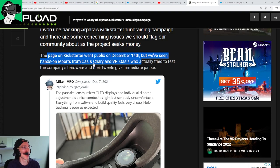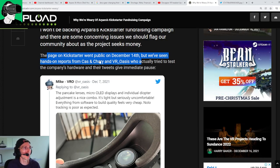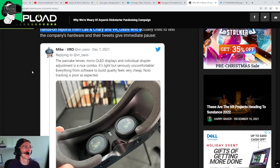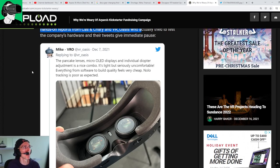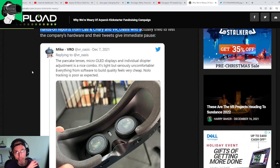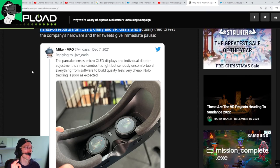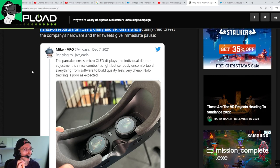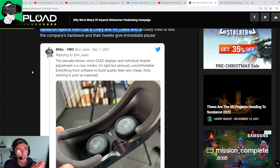The tweets give immediate pause. One reviewer says the pancake lens, micro OLED displays, and individual adapter adjustment is a nice combo — completely agreed, it's amazing technology — but it's seriously uncomfortable, and everything from software to build quality feels very cheap.